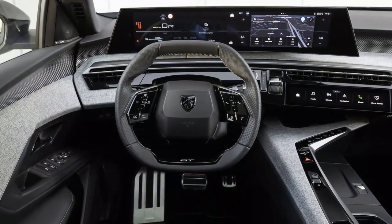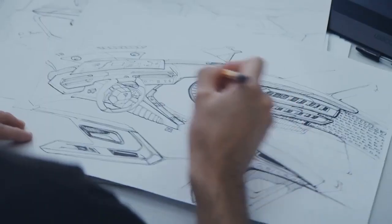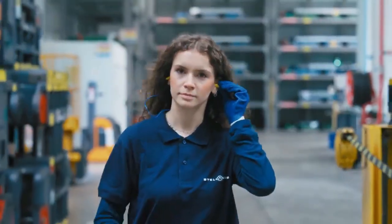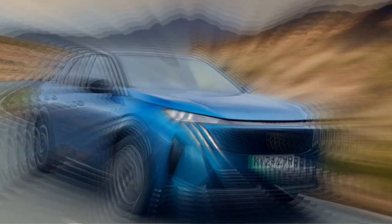Meanwhile, the mild hybrid version, which we're reviewing here, can be had for under 35,000 pounds. This mild hybrid is powered by Peugeot's well-known 1.2-liter turbocharged three-cylinder petrol engine, paired with an electric motor integrated into a six-speed EDSC-6 dual-clutch automatic transmission.